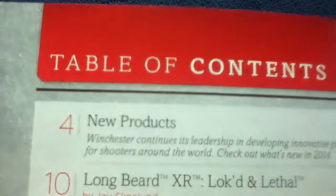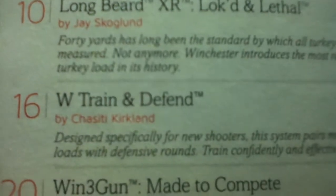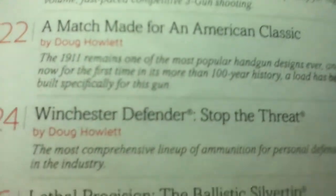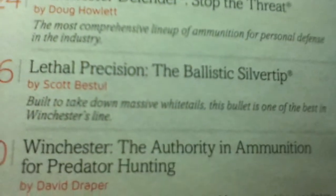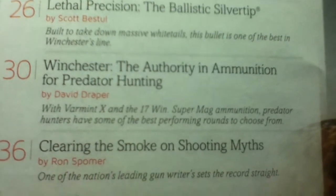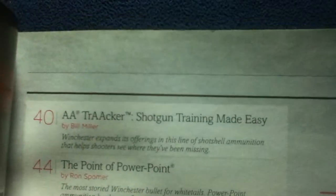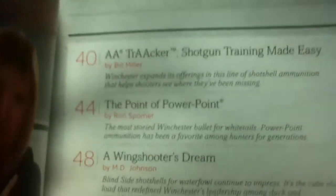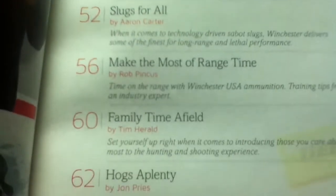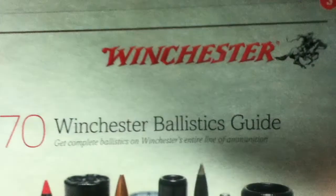The chapters include: New Products, Longbeard XR, Locked and Lethal, W Train and Defend, Win 3 Gun — Made to Compete, A Match Made for an American Classic, Winchester Defender — Stop the Threat, Lethal Precision, The Ballistic Silver Tip, Winchester the Authority in Ammunition for Predator Hunting, Clearing the Smoke on Shooting Myths, AA Tracker, Shotgun Training Made Easy, The Point of PowerPoint, A Wing Shooter's Dream, Slugs for All, Make the Most of Range Time, Family Time Afield, Hogs Aplenty, Winchester Licensees, and Winchester Ballistics Guide.